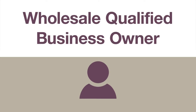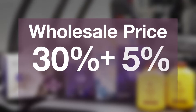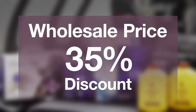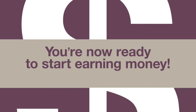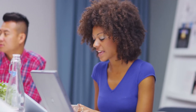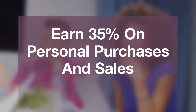The first milestone to starting your own business comes when you personally purchase two case credits worth of product, which most do on their first purchase. At this point, you are recognized as a wholesale Qualified Forever business owner with the title Assistant Supervisor. You're now eligible to purchase products at the wholesale price, plus a 5% personal discount, which brings your total discount to 35% from retail. Get ready, because beyond these incredible discounts, you're now ready to start earning money.